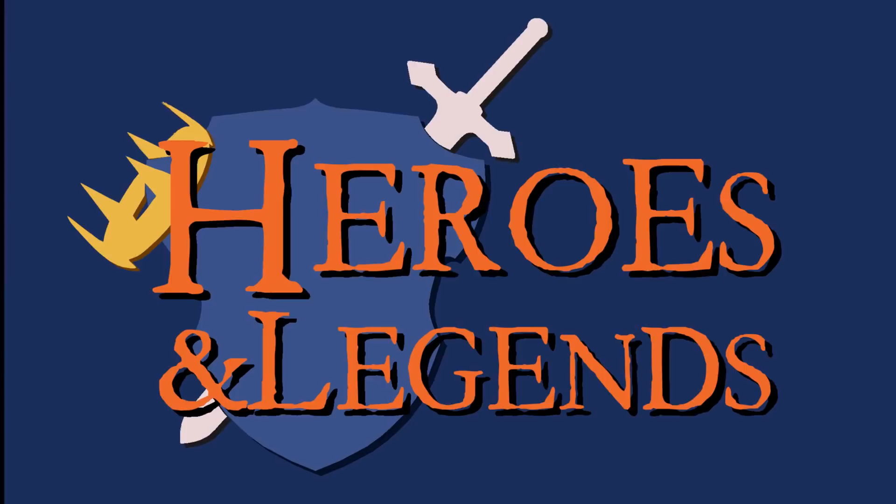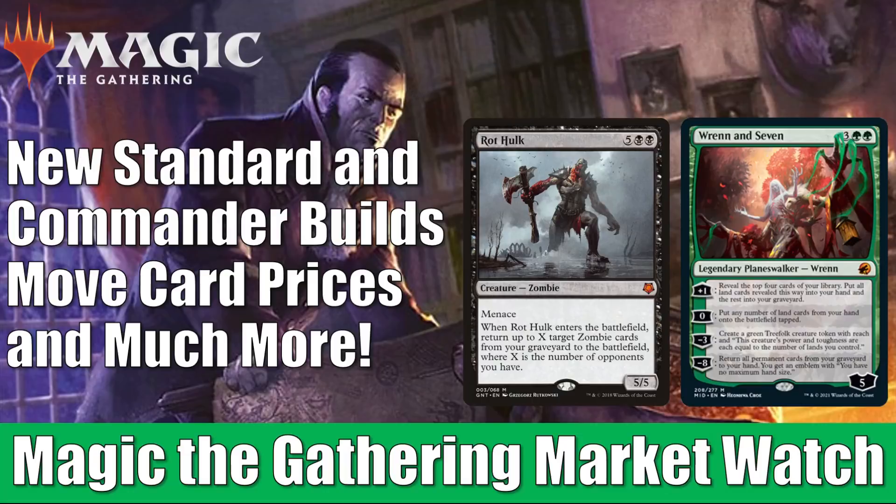Hey there, this is John from Heroes and Legends, and welcome to another edition of the Magic the Gathering Market Watch. Innistrad Midnight Hunt has now officially been released for over a week, and it is having a big impact on some card prices in the secondary market. You're going to see that throughout the video today.